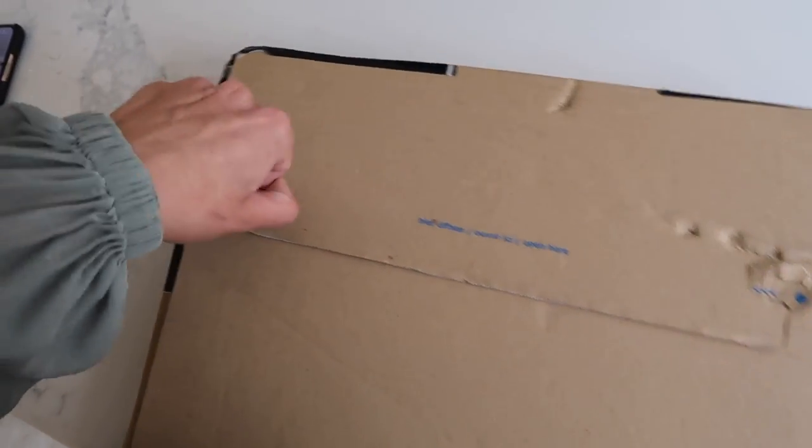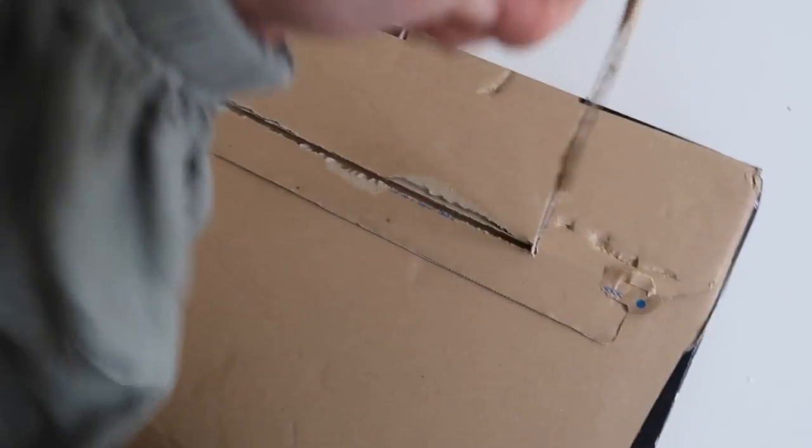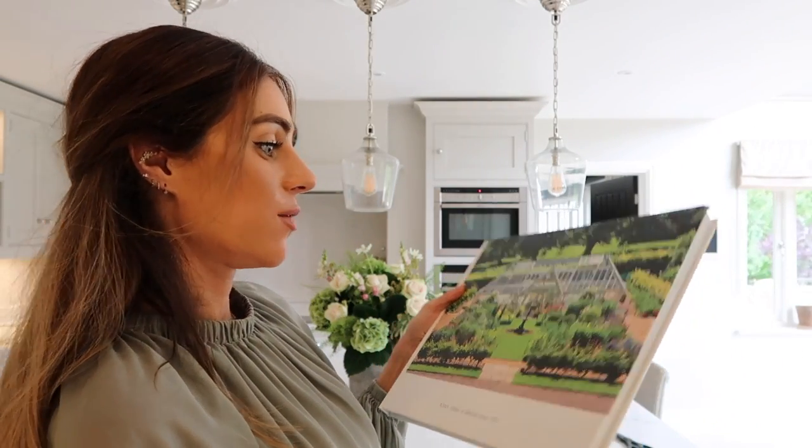This is from Alitex - my greenhouse of dreams. I was really wowed by the inspiration book that the guy had, showing all of the Alitex greenhouses, and I was like oh my gosh I'd love to borrow that.